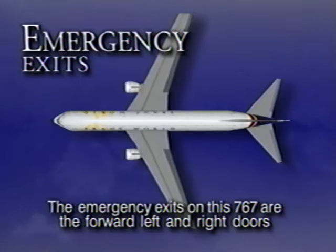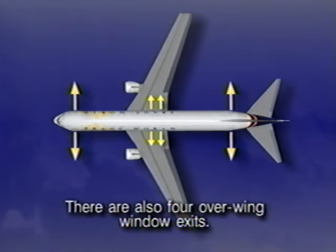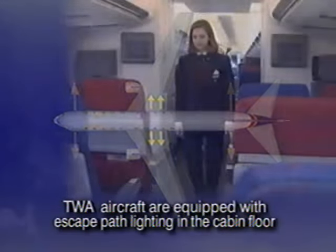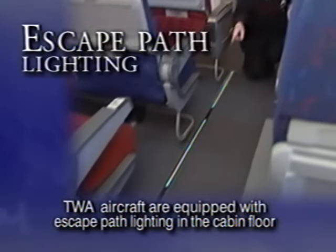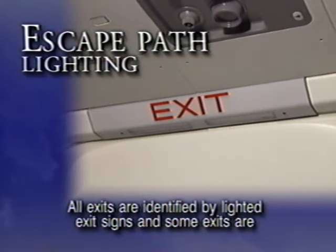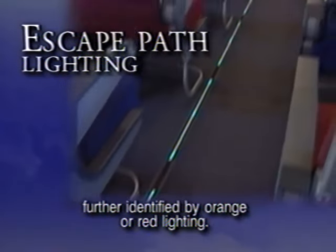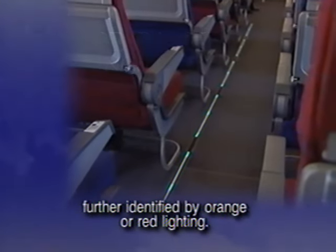The emergency exits on the 767 are the forward left and right doors and the aft left and right doors. There are also four overwing window exits. TWA aircraft are equipped with escape path lighting in the cabin floor which will lead you to an exit. All exits are identified by lighted exit signs, and some exits are further identified by orange or red lighting.